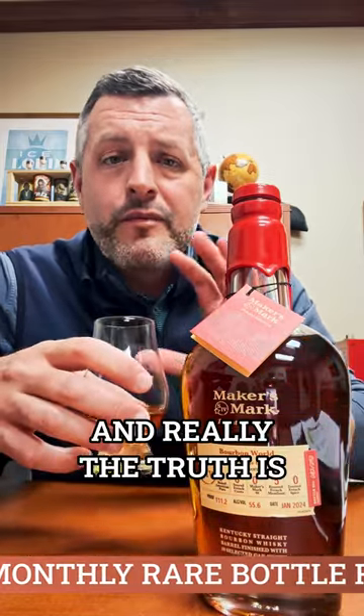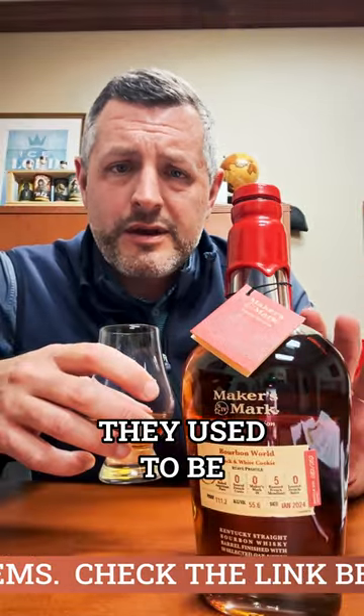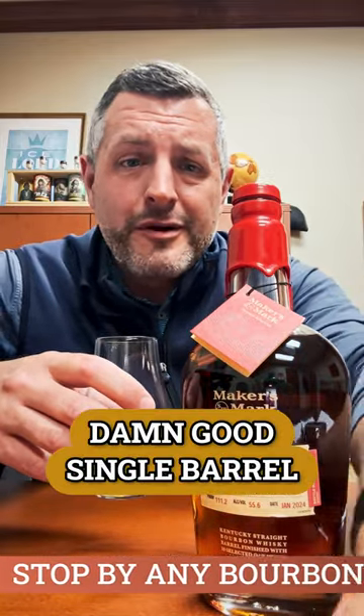It's a perfect balance, and really the truth is these Maker's Mark Private Selects, they used to be kind of on the higher end, but the way bourbon pricing is now, they already know you — and this is a damn good single barrel. Cheers.